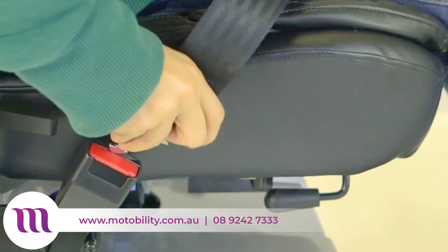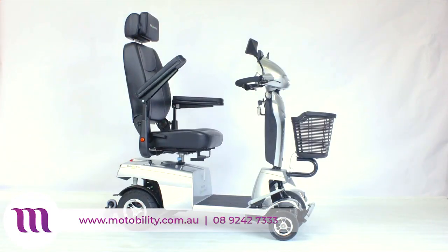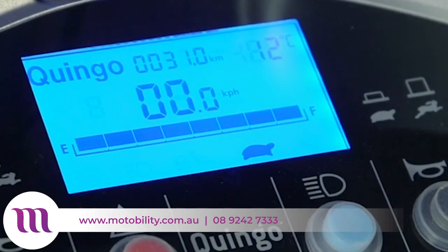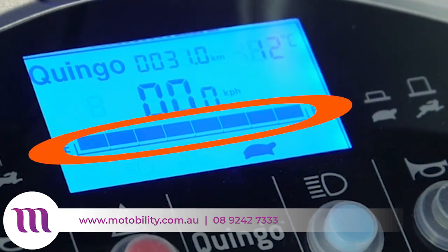Other advantages of the Quingo Vitesse 2 are the seatbelt, the extra wide and long armrests, and a handy hook behind the steering wheel for securing bags. The Quingo Vitesse 2 has a digital display showing the temperature, speed, mileage and battery power.